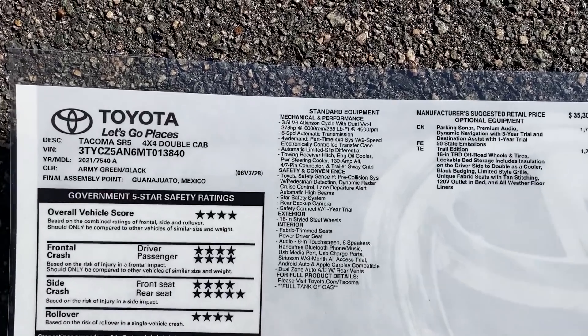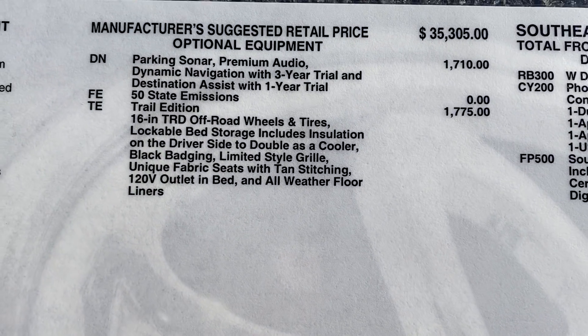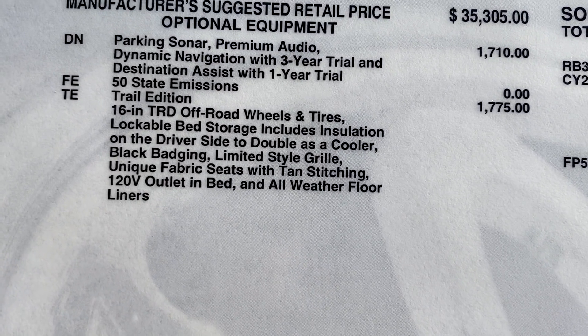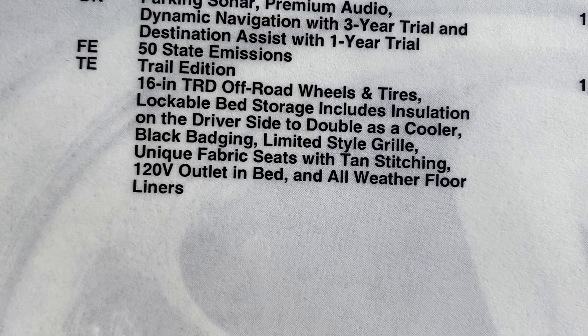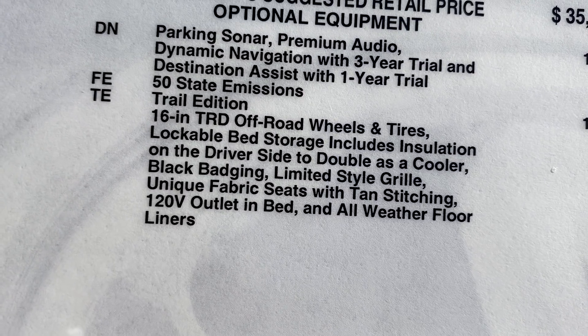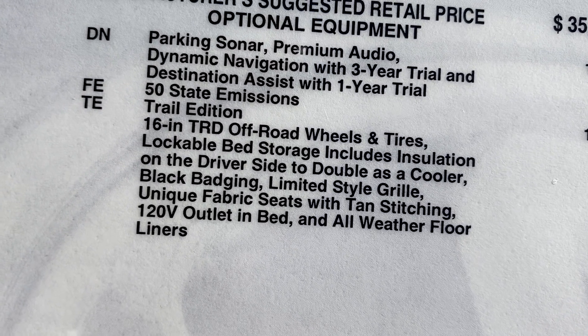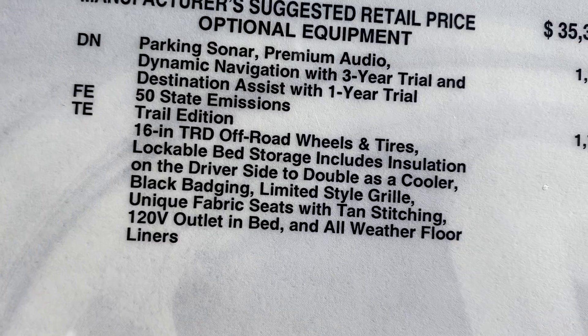As you look at the vehicles, pay close attention to the wheels and tires, to the profiles, to the back, to the front, and then to the inside. There are differences on every single part of this. I'm going to show you the window sticker so you can see the Trail Edition package. We'll look at the 4x4 SR5 — it's configured based on the SR5. Here's how you order it: you get the trail edition package, which is $1,775. It's got off-road wheels and tires, lockable bed storage you can use as a cooler, black badging, a grille toward the limited styling, and then seats with a plug-in in the back and all-weather liners.